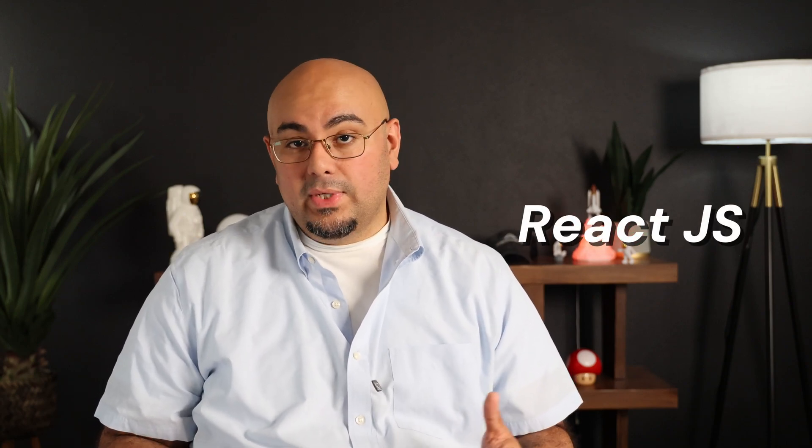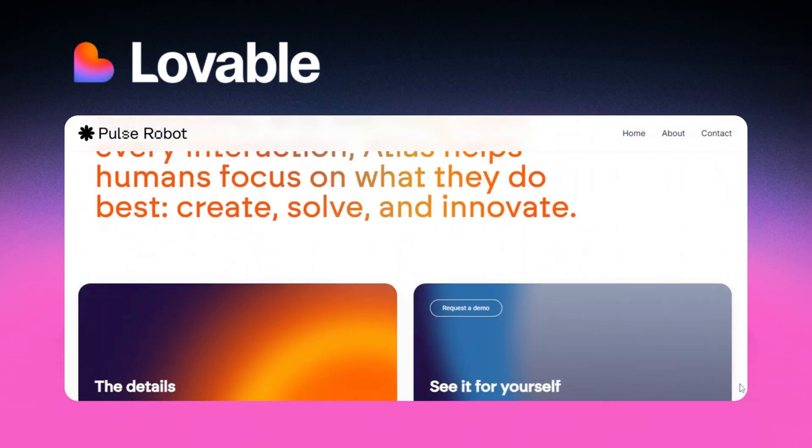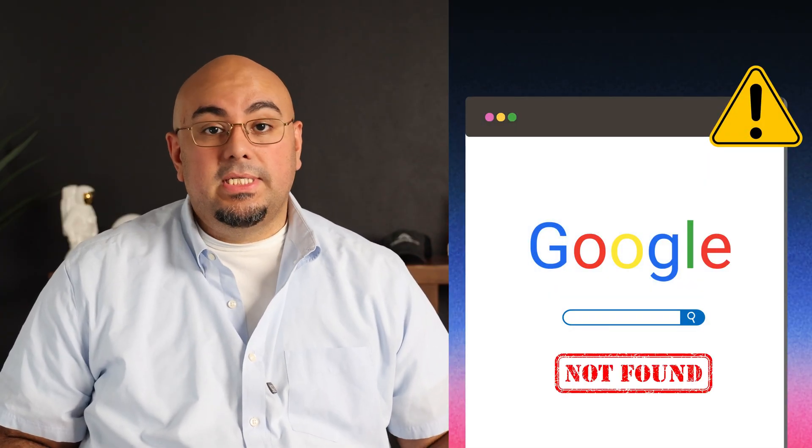Lovable AI uses React JS, or React JavaScript, which is a framework that builds single page applications. That's just fancy tech talk for: it builds websites in a way that Google can't really see what's on there and can't really render or crawl the content the way it can with other websites. So that leaves your website vulnerable to not being found on search engines like Google, because it can't crawl or index them correctly. And when Google can't read your website, it's going to be impossible to show up in the search results.